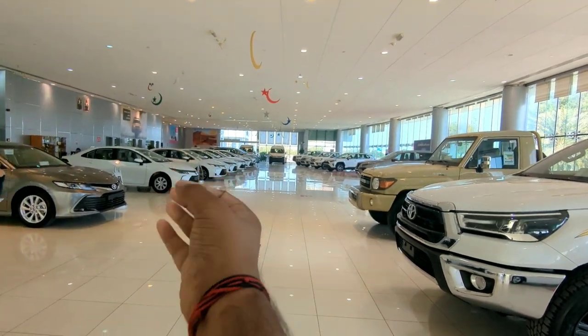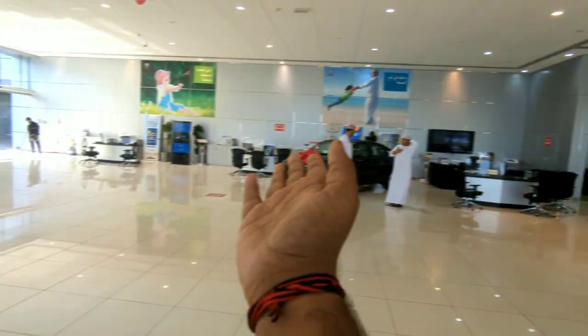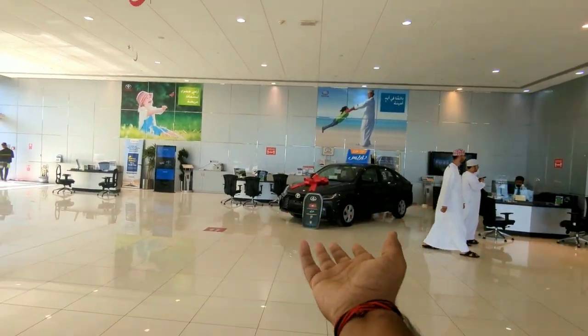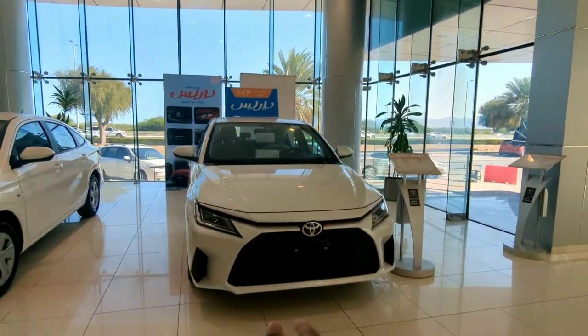Then there's the Toyota Rush, Toyota Corollas — a lot of Toyota Corollas — and here is the Camry again. And here is the Toyota Yaris waiting to be delivered to someone. So let's start reviewing it.